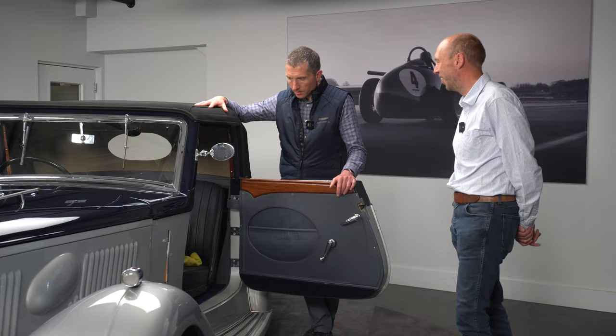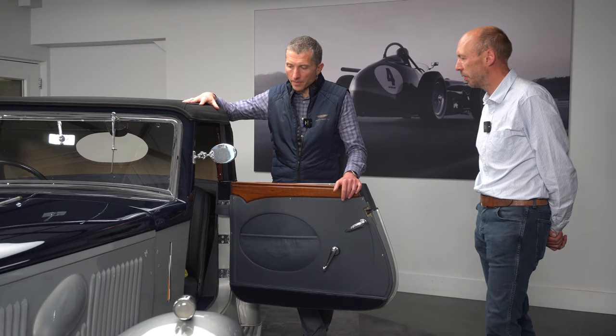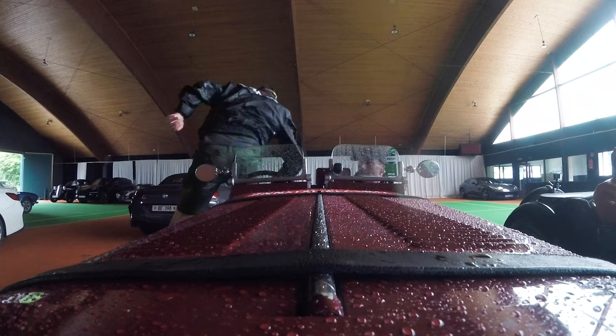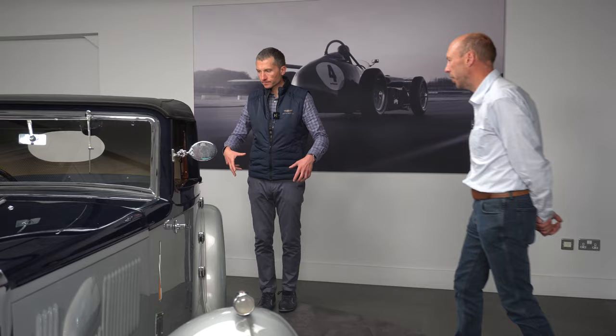Does it have such a thing as a heater? This one doesn't. We have fitted them to this type of car before, so we can fit a heater into one of these. That's just me being battle-scarred from our drive. But it's a comfortable place to be in — it looks like it's got more luggage space behind the front seat so you can put soft bags in there.